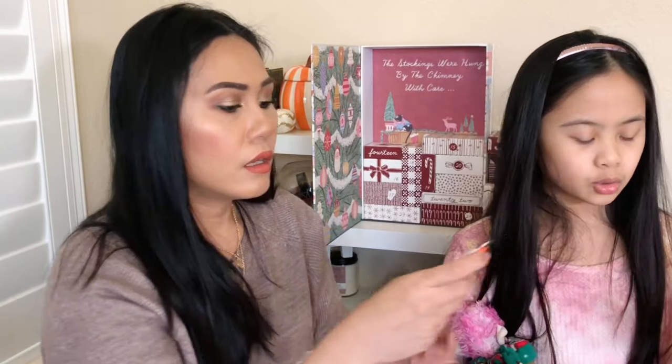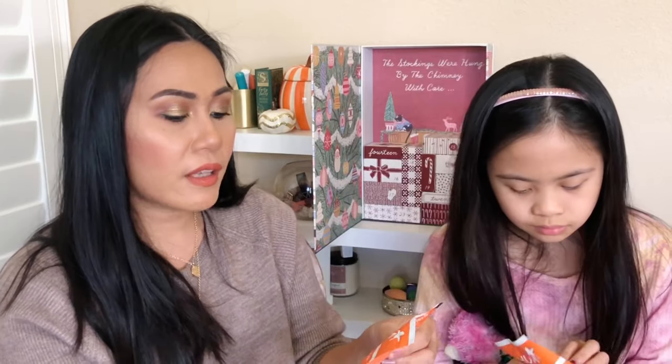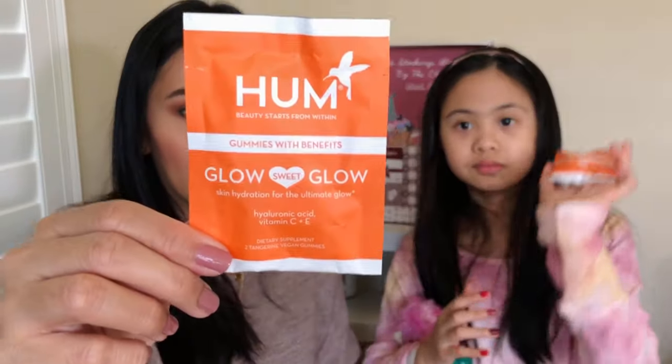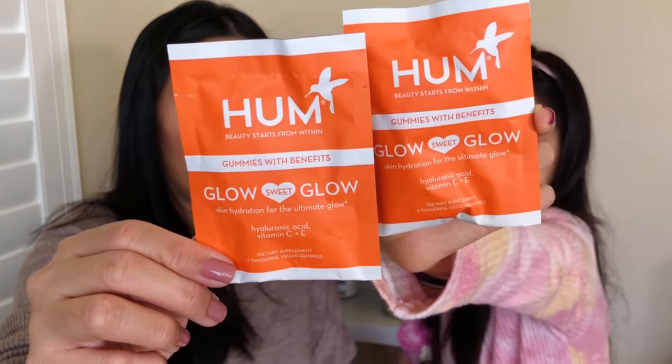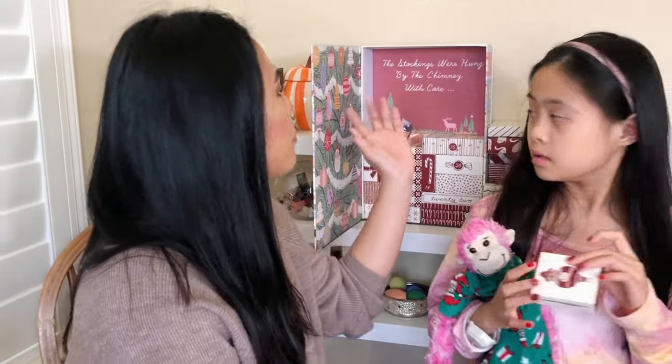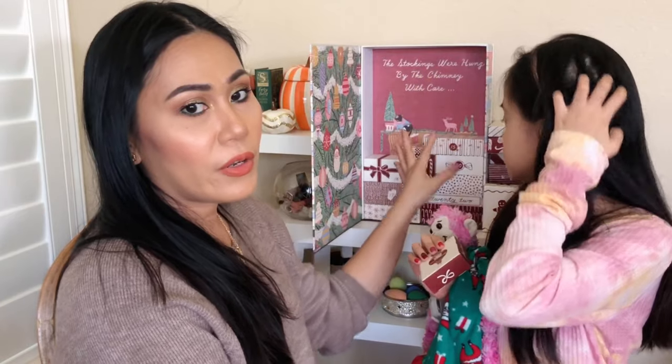Number thirteen — oh, it's kind of cool: Gummies with Benefits — hyaluronic acid, vitamin C and E dietary supplements. Like vitamins! I feel like there are two vitamin tablets in here, and we got two bags. We're slowly revealing something like a work of art in the back. These advent boxes are truly a work of art.